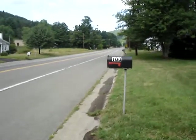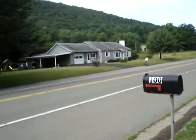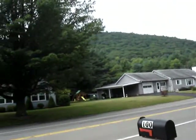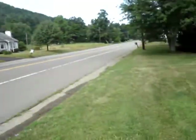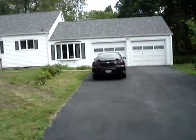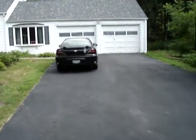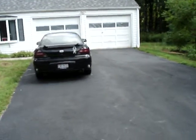Alright, here we are. 100 Hindi Creek Road, Elmira. This is the road in front of our house. The big mountain right across the street. And as you see, right across here is our new home. Two-car garage. And we'll show you what it looks like as we walk through the house.